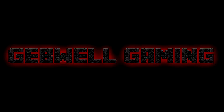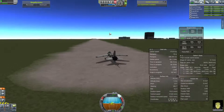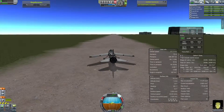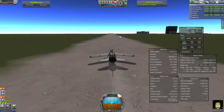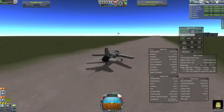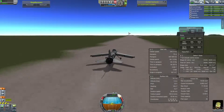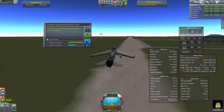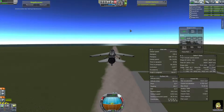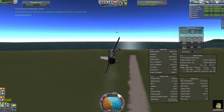Welcome back to Kerbal Space Program. I've done a bit of science unlocking and decided to build another aircraft — a long distance aircraft this time. The plane itself has about a 250 kilometer range. I didn't know the exact distance between KSC and the North Pole, so I decided to go on a scientific long distance mission and see if I can get some science from the North Pole.